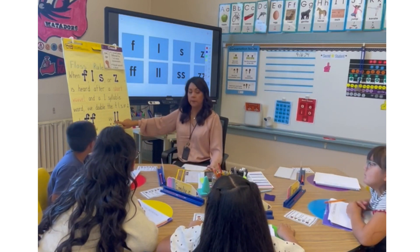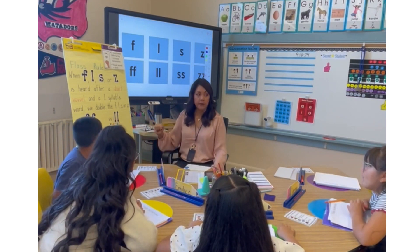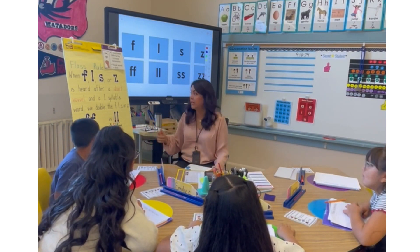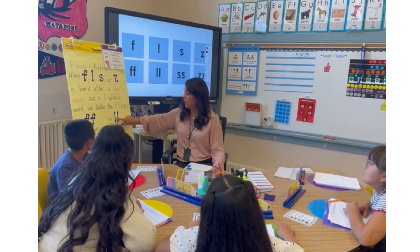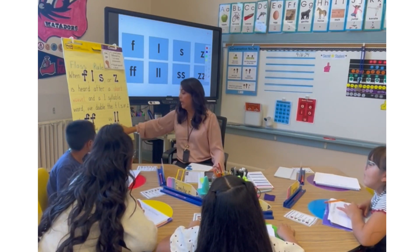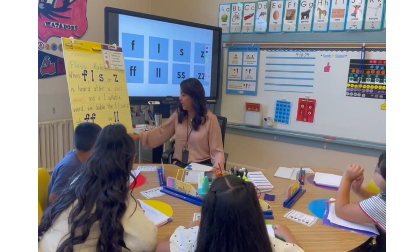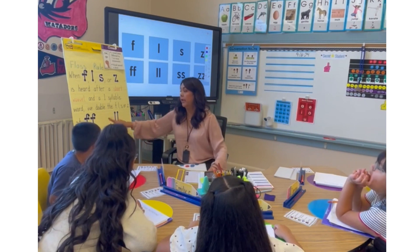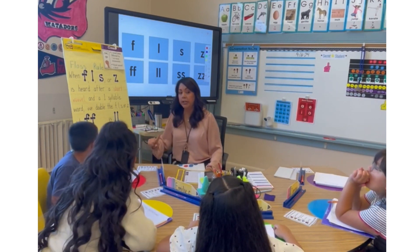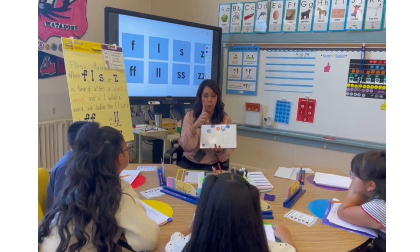Here is the word 'will.' Will has one vowel, it's a short vowel sound, it ends in the UL sound — because L is one of our Floss Rule letters — so we double the L. 'Mess' — we double the S. And 'buzz' — we double the Z. Remember, even though it's two letters, it only gets one vowel because it makes one sound.